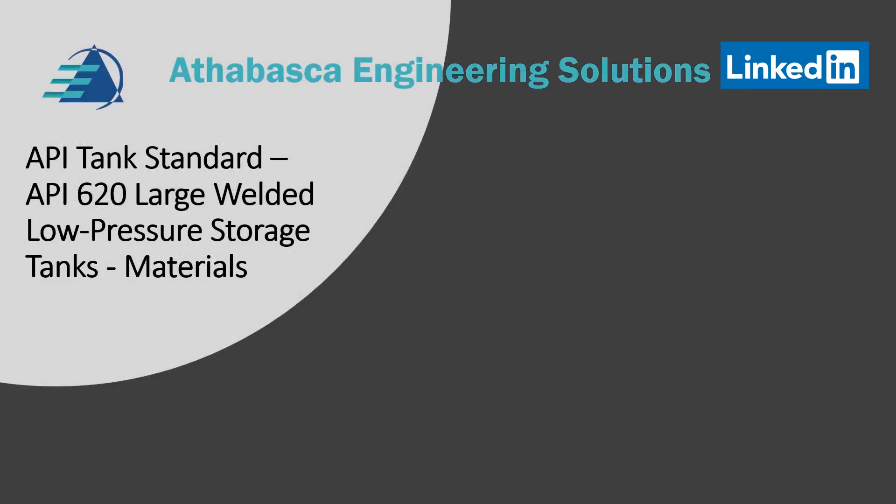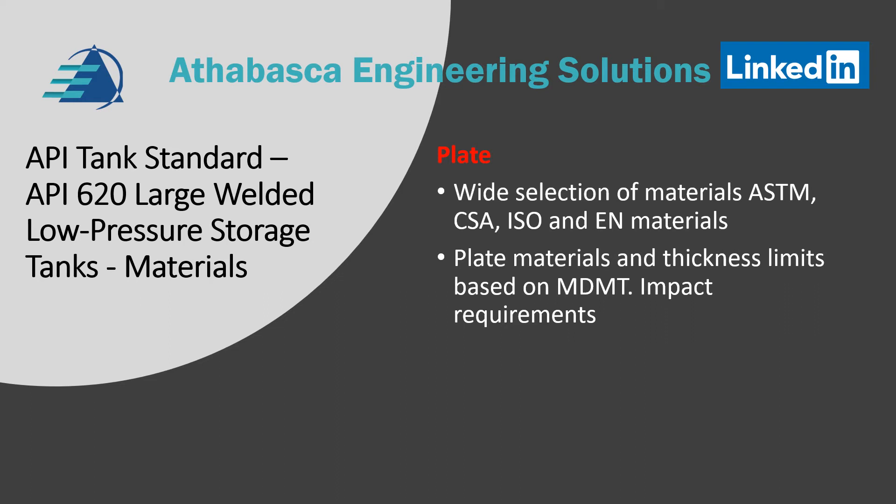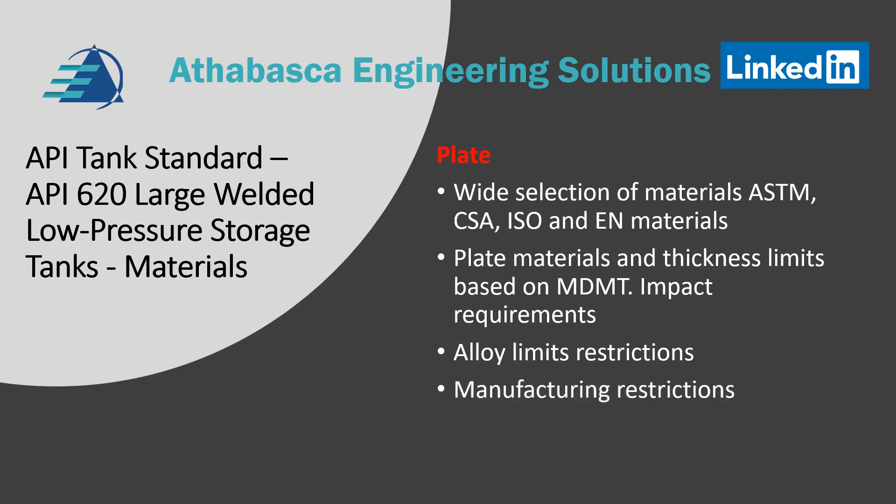An aspect of API 620 is the large amount of material requirements and controls required, which relate to the low temperature requirements. For example, regarding plate: in the last 20 years, API has done a lot to make their standard more international. They've moved away from just ASTM materials and included CSA, ISO, and EN materials. Plate materials and thickness have limits to improve impact properties or to achieve the minimum design metal temperatures needed for cryogenic and low temperature service. There are also alloy restrictions and manufacturing restrictions to improve low-temperature impact properties.